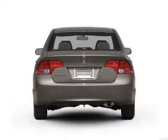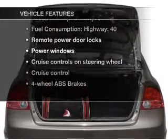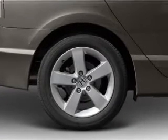Brake safely with the anti-lock braking system. Plus enjoy these notable features that are included in this vehicle: air conditioning, power door locks, power windows, power steering, cruise control, power mirrors, and AM-FM stereo with a CD player.